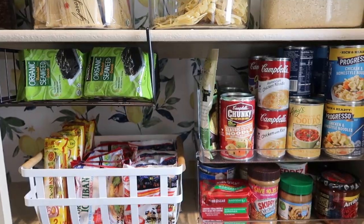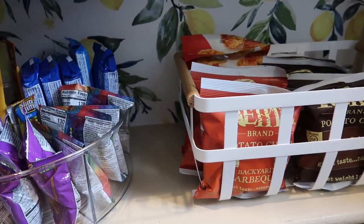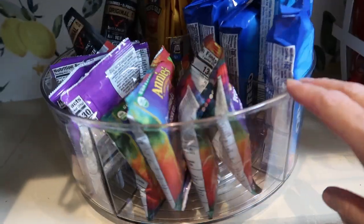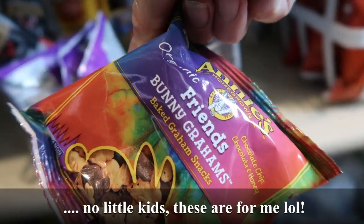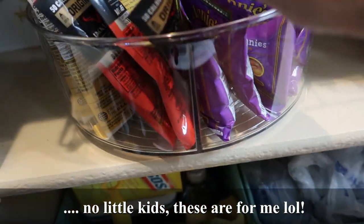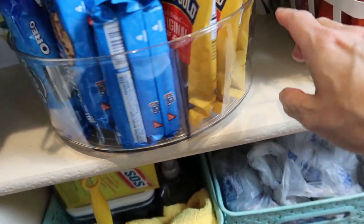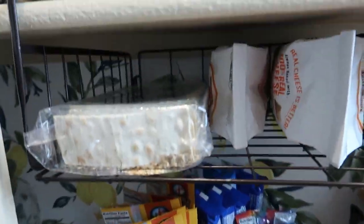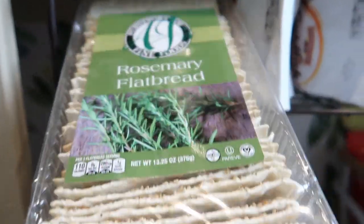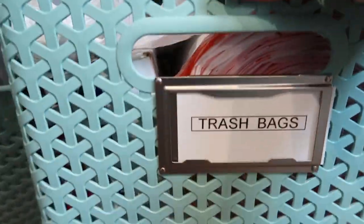In this next aisle we have snacks — little bags that I buy because the big bags tend to go bad. On this side we have cookies, Annie's graham crackers, and cheddar bunnies that my husband and son love — we get those from Costco. Then these are my crackers; I always have to have goldfish crackers. I use those for my charcuterie boards.